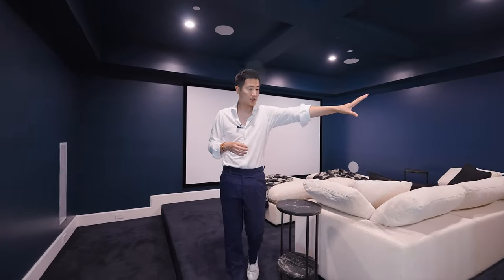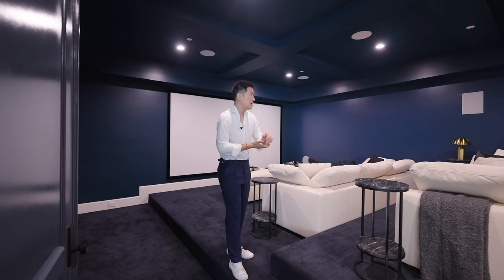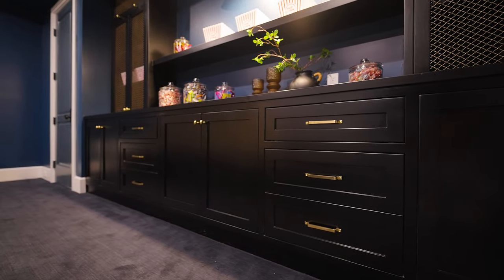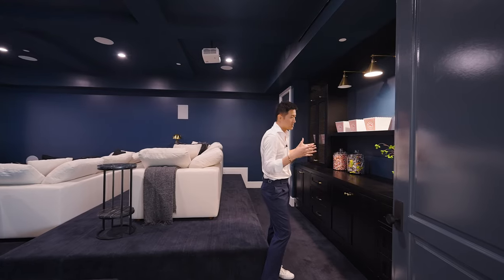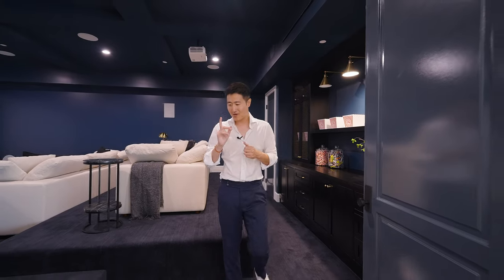后面那边就是Utility Room。室内空间做了阶梯式的层高设计，前面的人看电影不会挡到后面。这边的Candy Bar有Built-in的橱柜系统，整体做得绝对足够。稍微差一点的就是应该放个小冰箱，看了一下没有冰箱，除此之外没有任何问题。